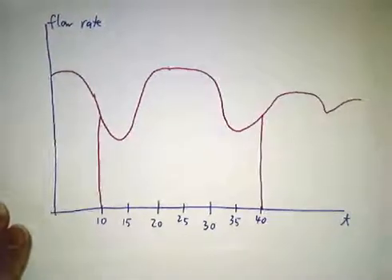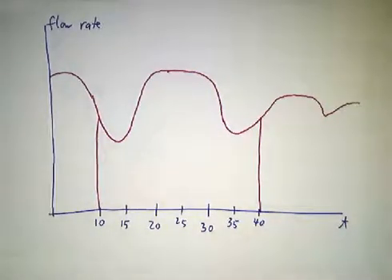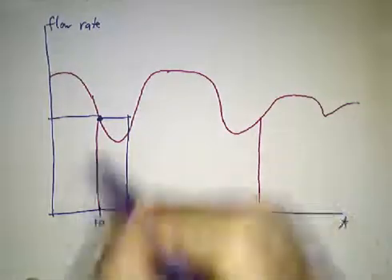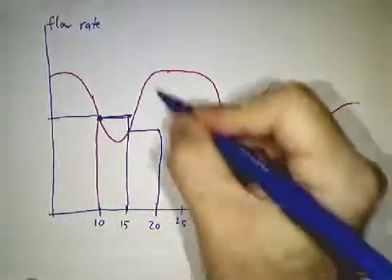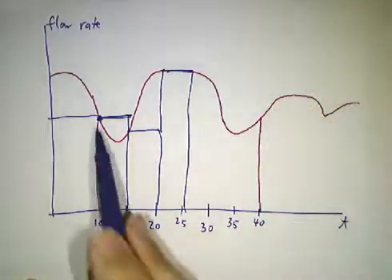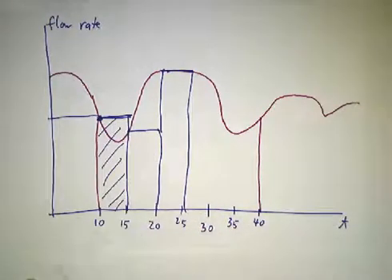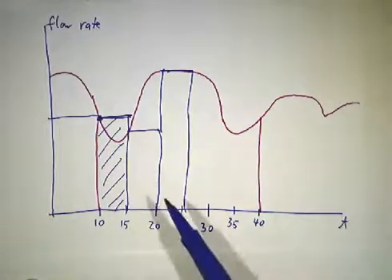What about the other problem — the flow rate? Well, we break the interval from 10 seconds to 40 seconds into intervals, let's say 5-second intervals. Here's the rate at which you're flowing at time 10, and we'll just pretend that you kept that constant for 5 seconds. Then we'll pretend that you were at another constant rate for the next 5 seconds, and another constant rate for the next 5 seconds. If it's a constant rate, you know how much blood flowed — the flow rate times 5 seconds, which happens to be the area of this rectangle. That gives us an approximation to the area under the curve. It's not a very good approximation, but it's an approximation.